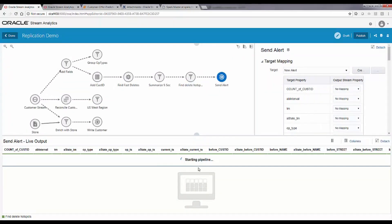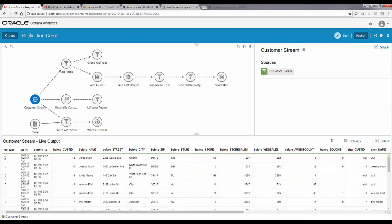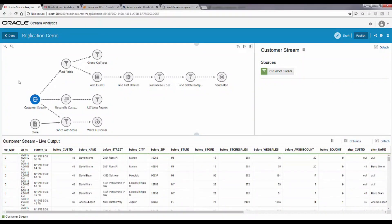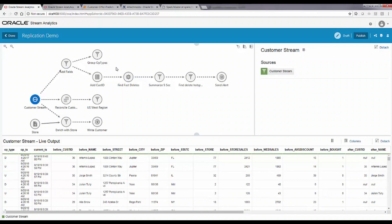As I open the pipeline in Oracle Stream Analytics, it starts reading from the Kafka topic we just saw. You can see the different insert, update, and delete events coming in. This particular pipeline shows three different ways you could process these kinds of events.